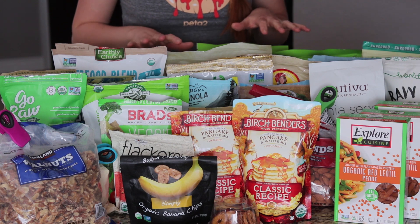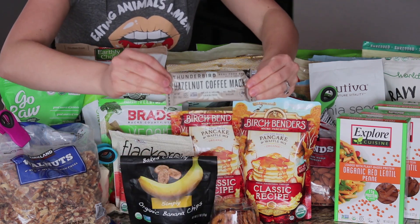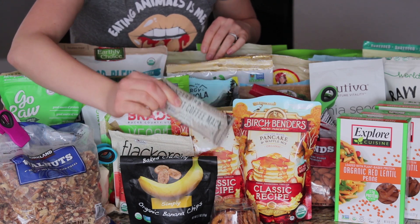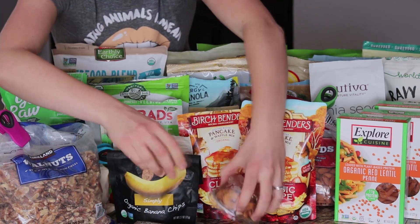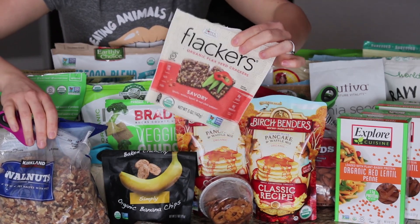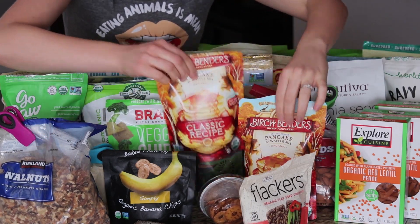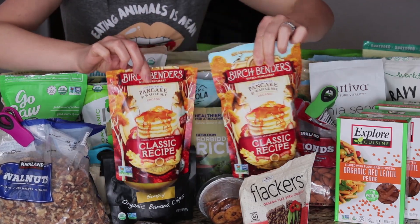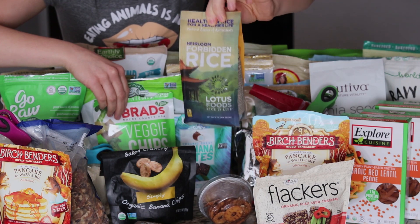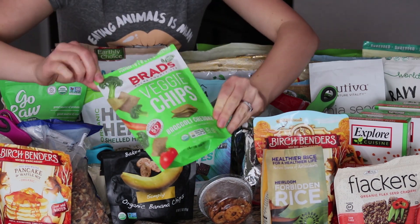I think we'll just start from the front and move backwards. The first thing is these hazelnut coffee maca bars, which are my absolute favorite — I actually have two and a half boxes. Then banana chips, pretzels, walnuts, some flax crackers I got for my husband (he didn't end up liking them), pancake mix where you just add water, forbidden rice that I have yet to try, and some broccoli cheddar chips.